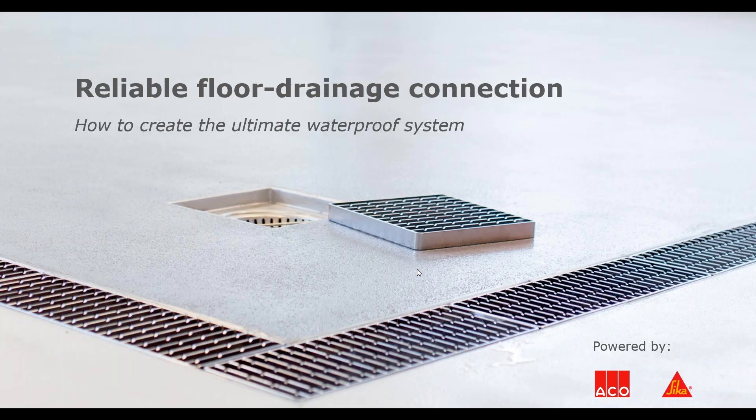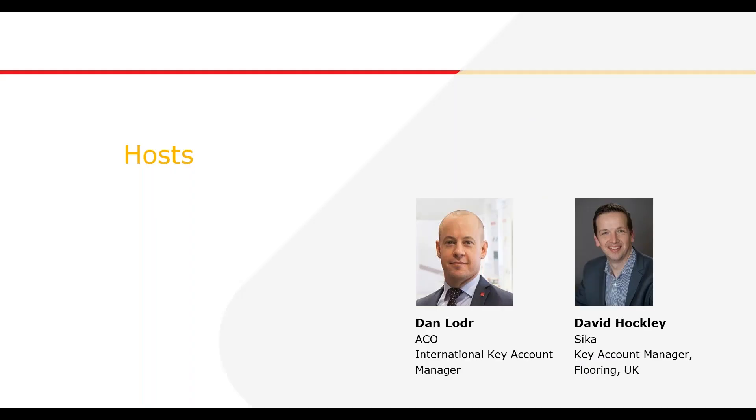First of all, let me introduce you to our hosts. On behalf of ACCO Drainage, we are glad to have here Dan Loader, International Key Account Manager for the ACCO Group, focusing on the food and beverage segment globally. And from CECO we have Flooring Specialist David Hockley, Key Account Manager in the UK.